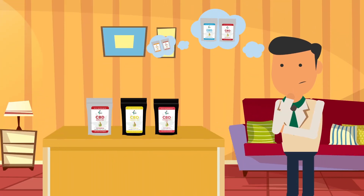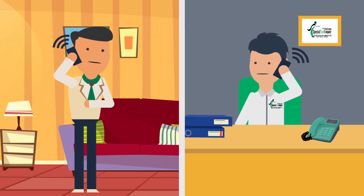Once you get your samples and decide how many blends you want to infuse, just get back to us so we can send you the quotes for the production and art design.